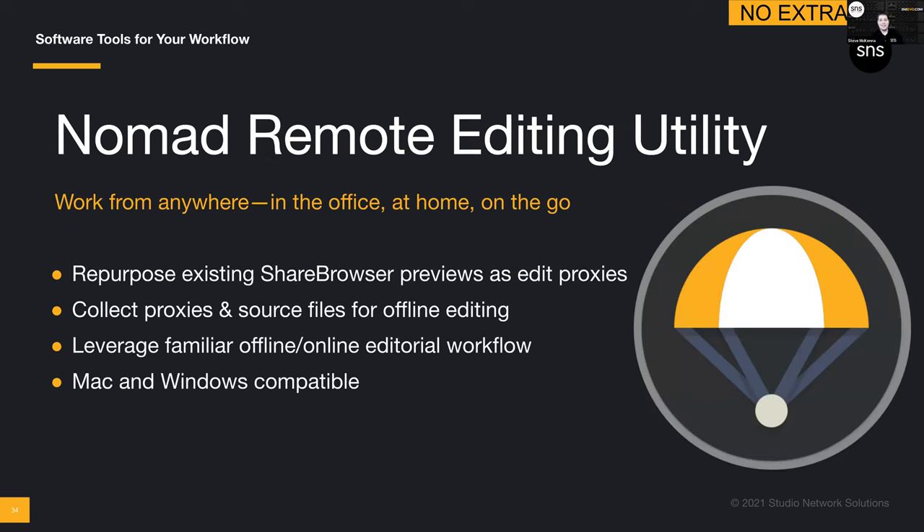Now, Nomad. We talked about remote access — let's get things connected. Nomad takes the proxies that the MAM generates when indexing files, downloads them to the remote editor's computer — whether linked in a project file, a catalog/bin structure, or a folder — renames them, and makes them path-based, matching the path of the original source file. No longer do I have to relink media file by file. I can relink at a root folder level and never have to relink to conform — I'm just establishing an offline workflow for whatever application supports it. This offline/online workflow was incredibly prevalent when networks weren't fast enough even for HD. It works on both Mac and Windows.